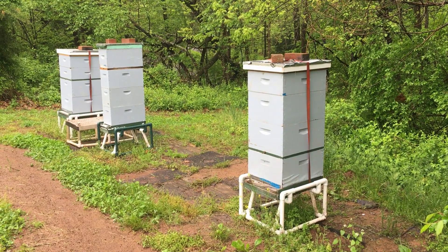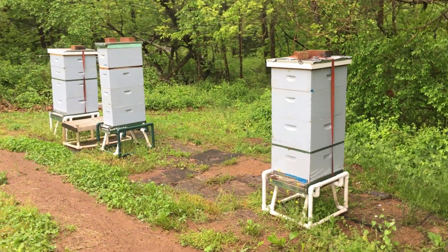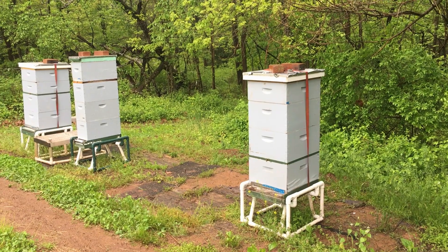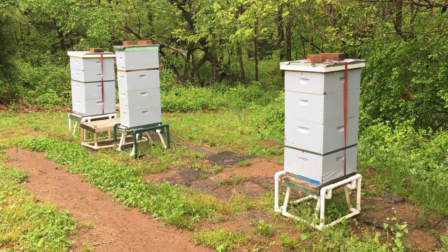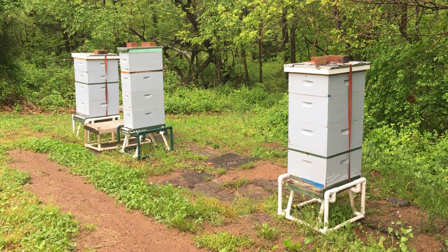I brought out two boxes, each of them with full comb, and I swapped every other frame from the brood chamber up — kind of like a checkerboard technique. The goal is to give the queen more room to lay, and in both of these hives that should relieve the congestion until I'm ready to make splits with them.